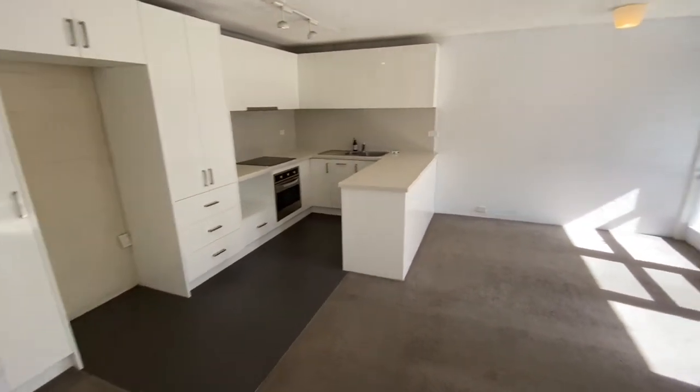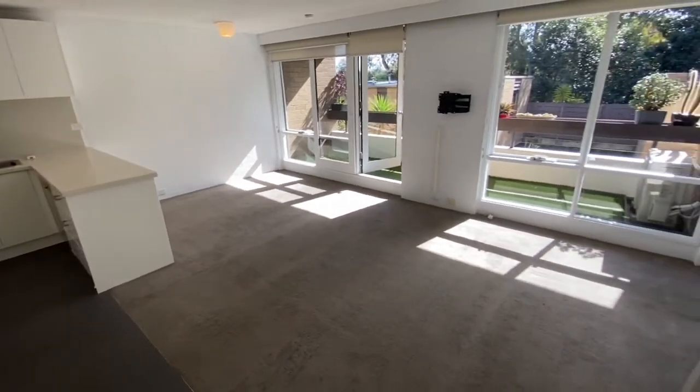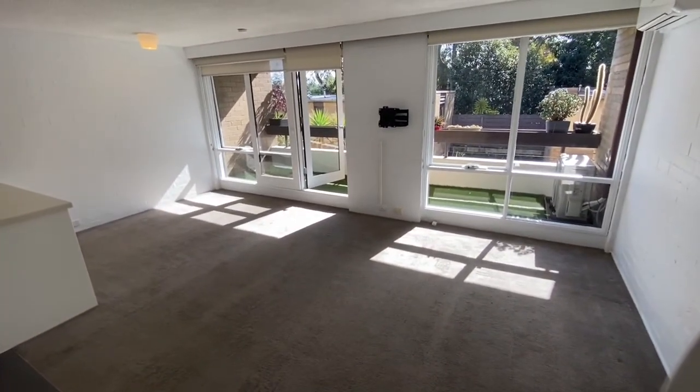Thank you very much for watching the walkthrough tour of 28B Napier Street, South Melbourne — currently for lease with the Buxton Real Estate Group.